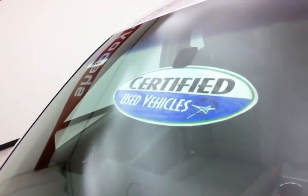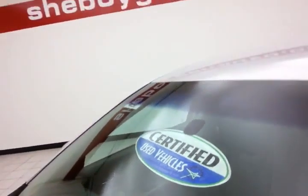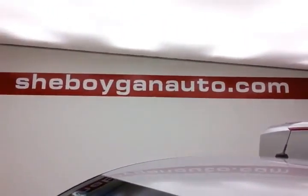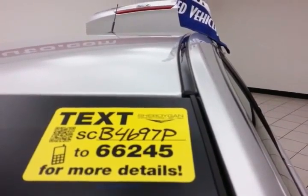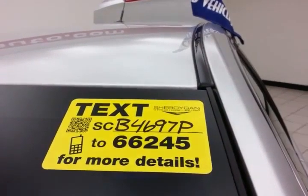Approximately 75% to 80% of the tire tread left. And don't forget about that certified warranty protecting your investment. For more, please go to SheboyganAuto.com or text SCB4697P to 66245.